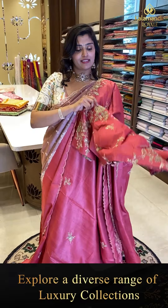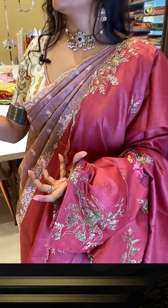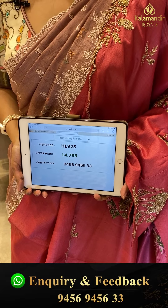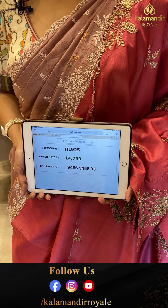The pricing details: item code HN925 is the code and offer price is ₹14,799.